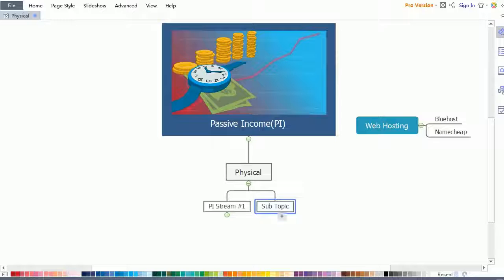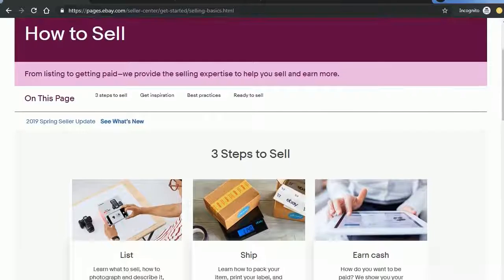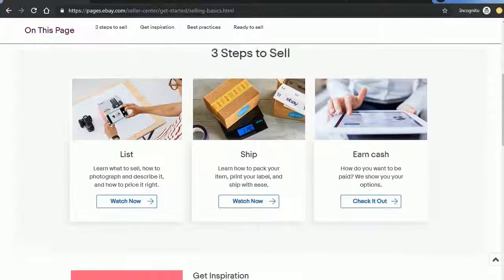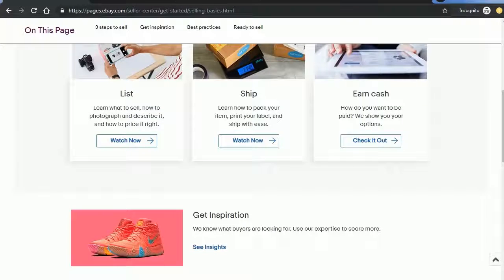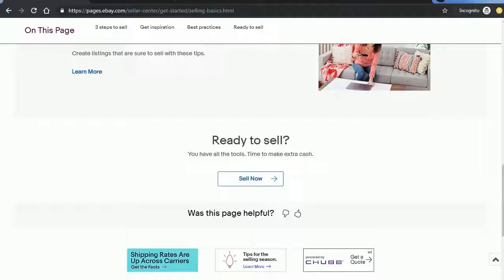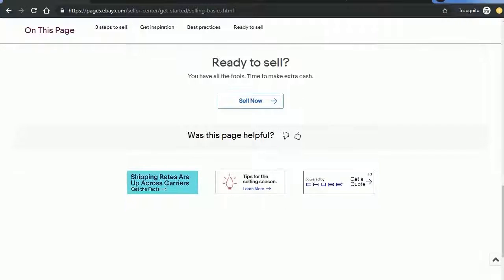The next option under this category is reselling on eBay. eBay is now the biggest and most well-known auction and shopping site on the net, with every country having its own local chapter as well as the main international site. The cost varies from country to country — you pay a small insertion fee to list your product and a small portion of the selling price when the item sells. You can also open an eBay store if you wish to sell on a regular basis.